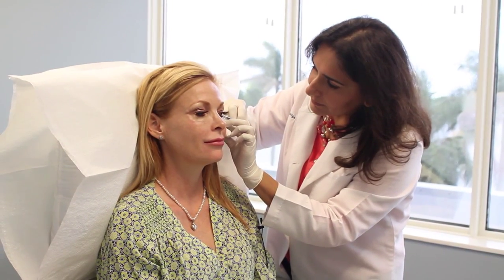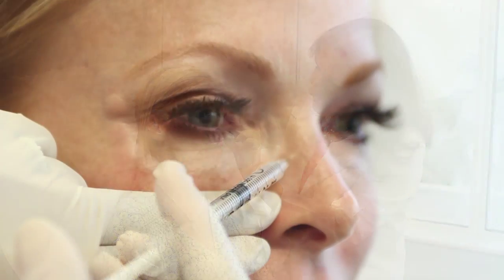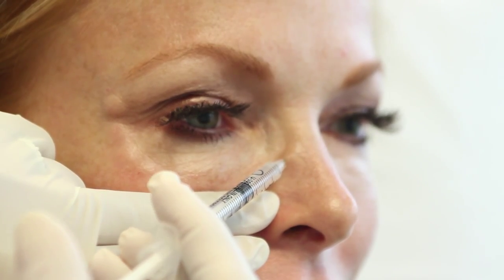She's improved my appearance so much with different procedures. She's an artist. She recognizes what's going to enhance your natural beauty. We've targeted certain areas with Botox and injectable fillers, and it's a very natural effect — I'm very happy with the services.